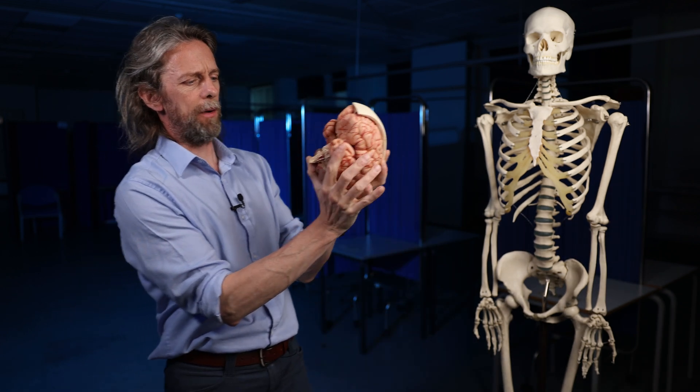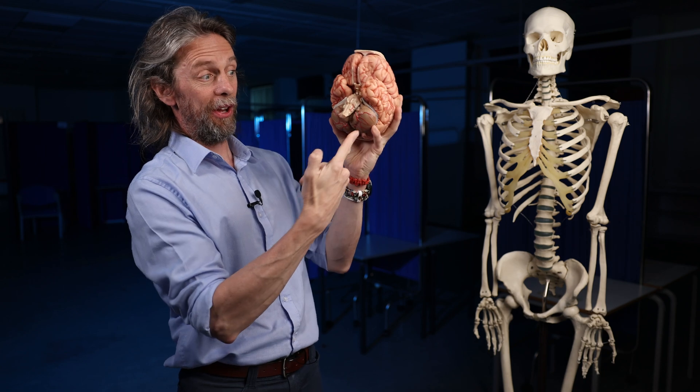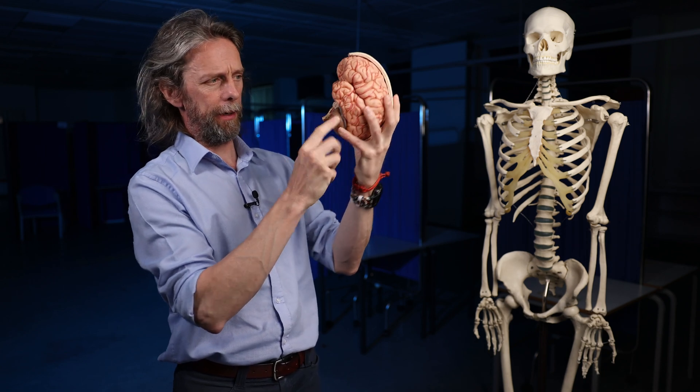Blood supply to the cerebellum. That's a bit of a serious topic. The cerebellum — the little brain.